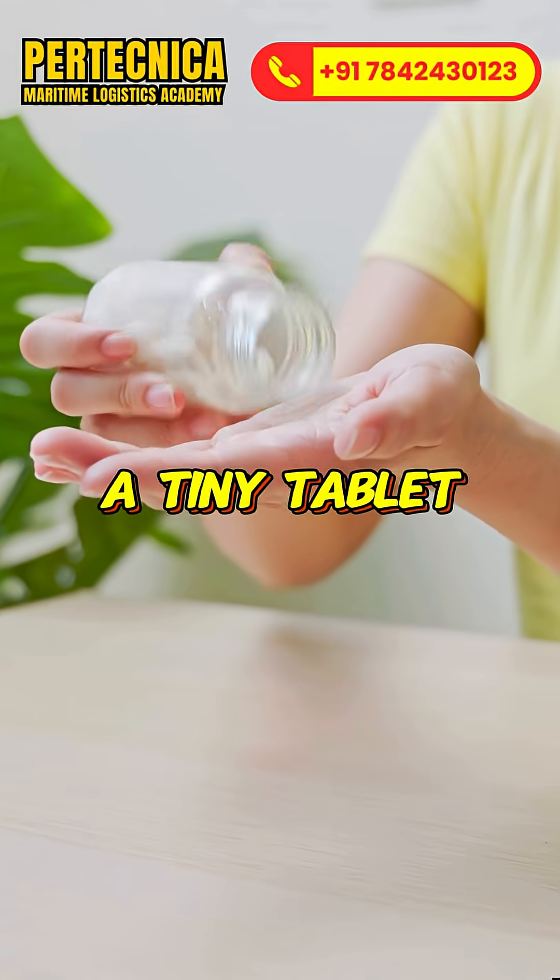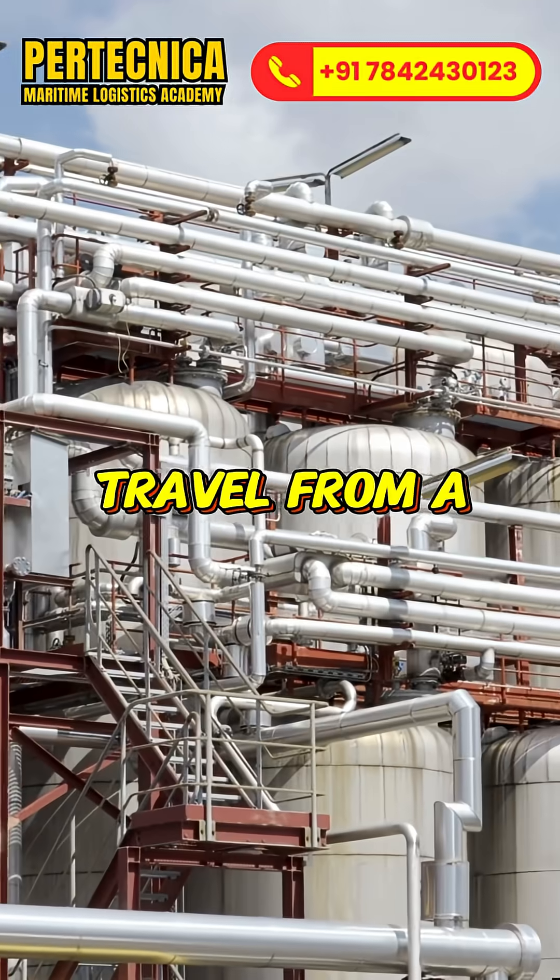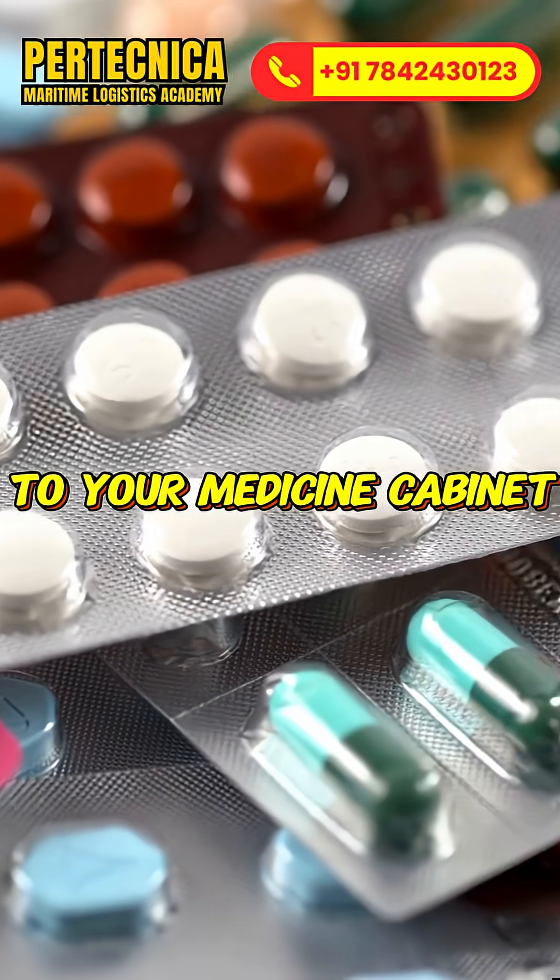Paracetamol — a tiny tablet found in almost every Indian home. But how does it travel from a chemical plant to your medicine cabinet?